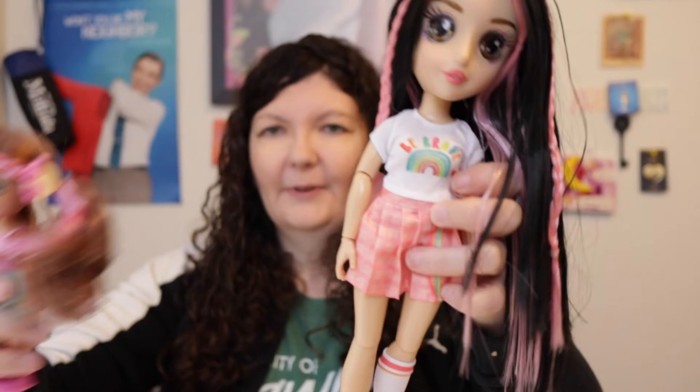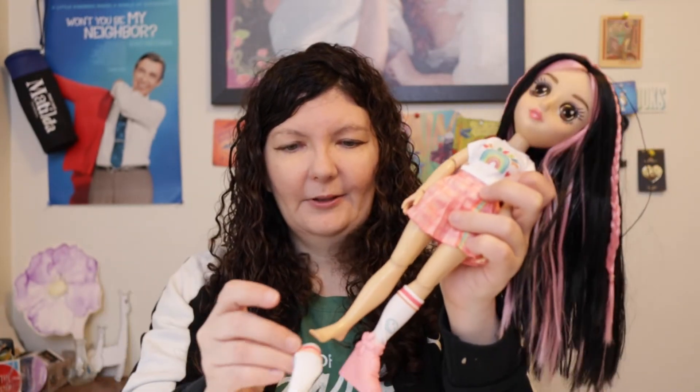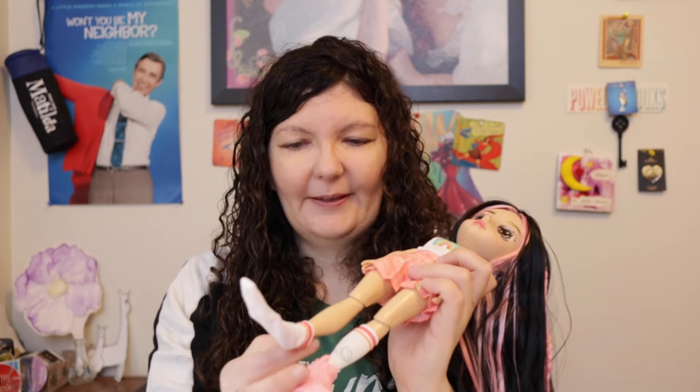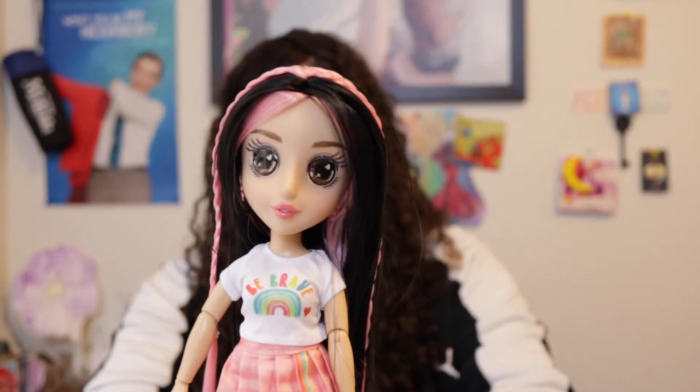Both their clothes feel really nice — they're eco-fashion friendly, which I think means they're made from recycled materials. Please let me know if that's not the case, but they feel really nice. Apart from the articulation, her box can be used as a display box, which is really neat.